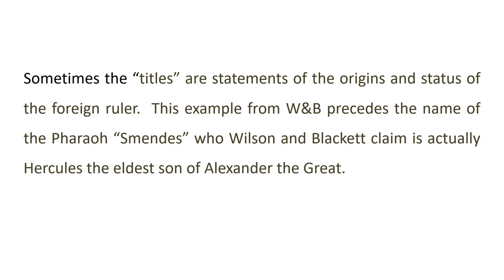Sometimes the titles are statements of the origins and status of the foreign ruler. This next example from Wilson and Blackett precedes the name of what is known as the pharaoh Smendis, but who Wilson and Blackett claim is actually Hercules, who is the eldest son of Alexander the Great. And if you're interested in Alexander the Great and that period of Macedonian history, Wilson and Blackett have tracked down where Alexander's tomb is and all his family. The whole dynasty are in a place where he explains and you can read all the names and different tombs and who they're for. We'll see Roxanne, for instance, how that's written in hieroglyphs — you can see Alexander and Roxanne on the same piece of jewellery. There's so much physical evidence and it all fits together.